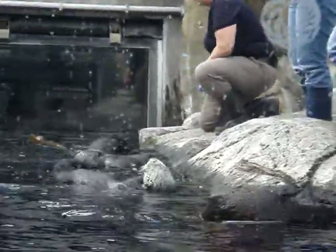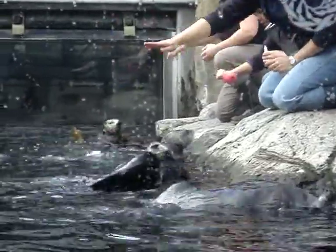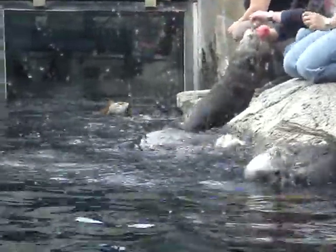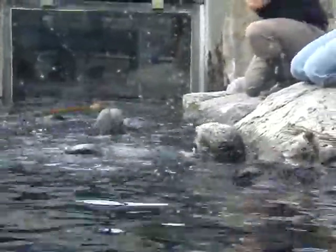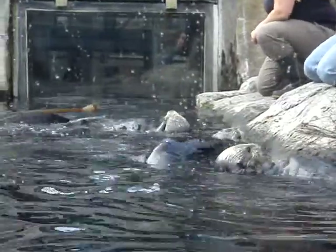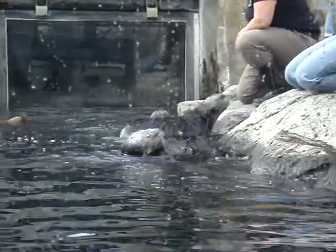Now here on exhibit, if we give them things like big shells to work with and manipulate, what they do is they take those shells or those rocks and they scratch up the windows in front of you folks. So that wouldn't be too good for the exhibit. So instead, we give them rubber and plastic toys to work with so that they get to still use their paws as they would in the wild, but they're not jeopardizing the exhibit quite so much.